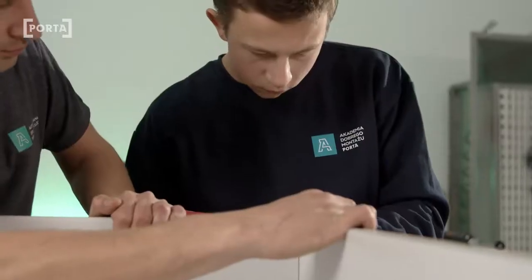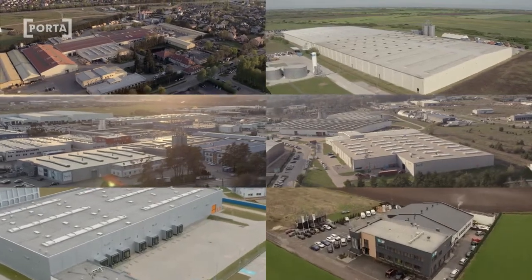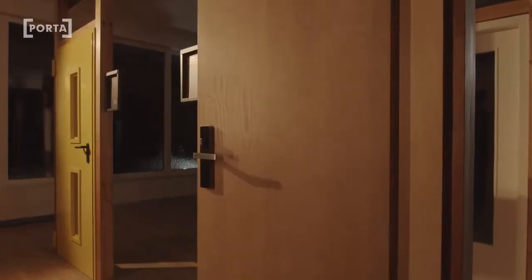As a producer, we know that a door of good quality is just half of the success. All this would never be possible without our best qualified employees, thanks to whom we succeed in providing our clients' houses with unique doors.